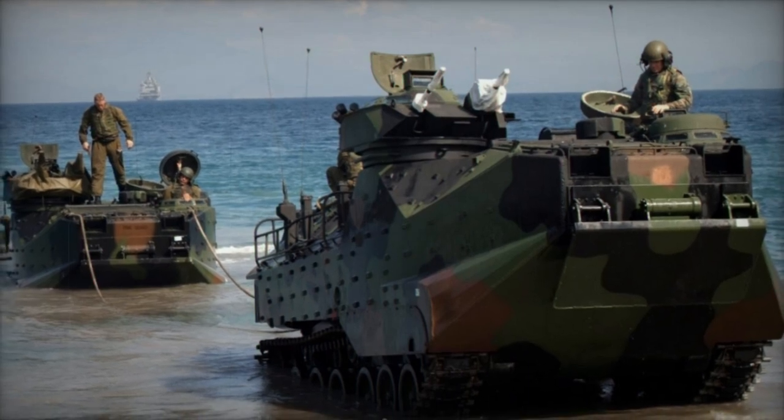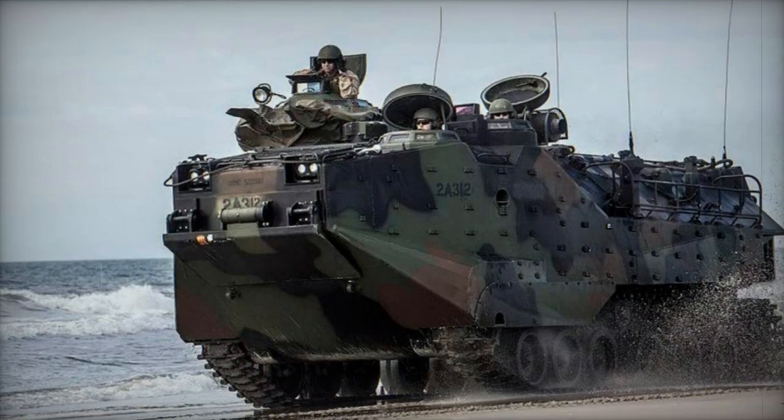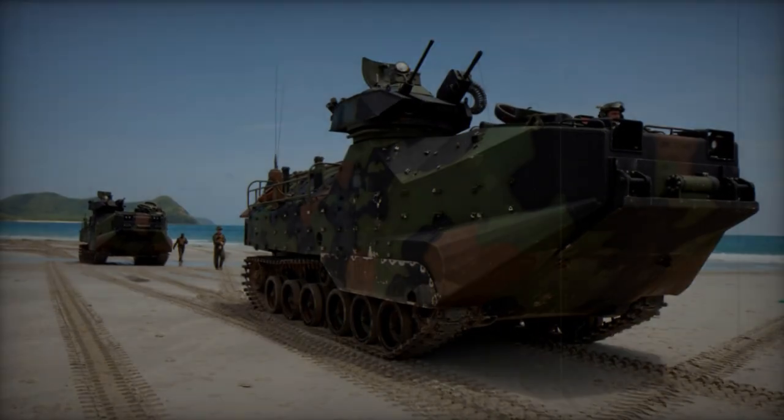The AAV-7's front-mounted engine initially housed a Detroit Diesel 8V53T turbocharged diesel engine generating 400 horsepower with multi-fuel capability. Subsequently, the improved AAV-7A1 model replaced it with a Cummins diesel engine. Water propulsion is facilitated by two rear-mounted waterjet units or by spinning tracks, granting the vehicle seaworthiness up to sea state 3.